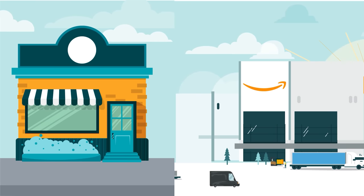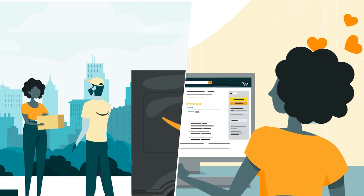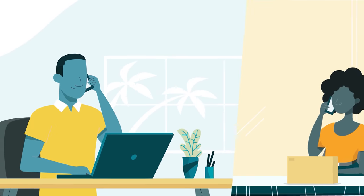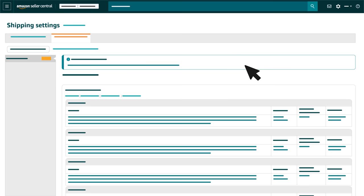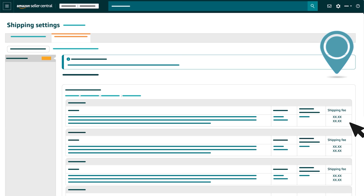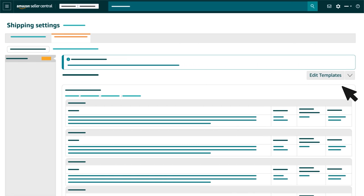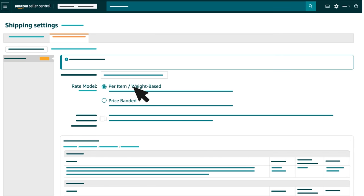Fulfilling orders yourself puts you in control of the customer experience. It also means you're responsible for prepping, packing, and arranging transit and delivery for orders. You'll handle customer service too, including returns and refunds. If you're fulfilling as an MFN seller, one of the first places in Seller Central you should visit is the Shipping Settings page. Hover over the gear icon to open the Account Settings menu, then click Shipping Settings. The Shipping Settings page shows your shipping rates and restrictions for seller-fulfilled orders, which include your geographic shipping regions and service levels. Your account has default shipping settings when it's first created, but you can use templates to customize them, adjusting the regions you ship to and the service levels you support for each region.